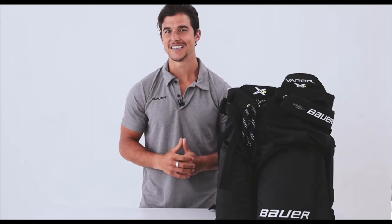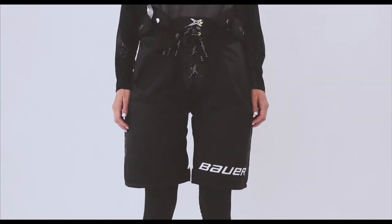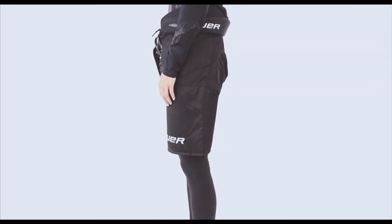Hey guys, Freddie here with Hockey Monkey. Let's take a look at the Bauer Vapor X Women Pant. The Vapor X W Pant provides great protection and a full range of motion. The inseam and hip areas have been adjusted for fit to contour the body and additional comfort.